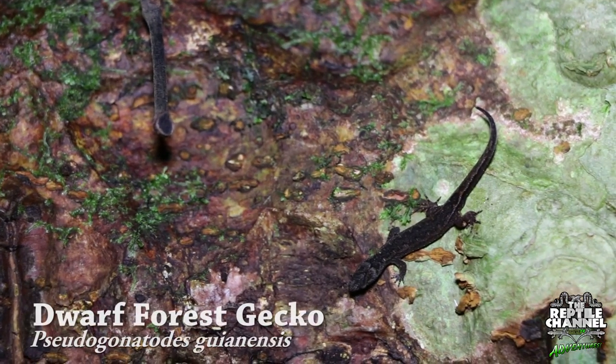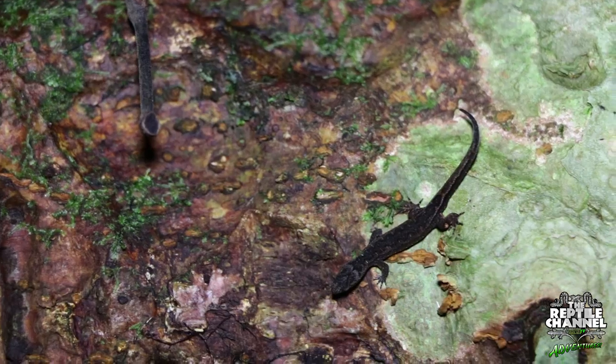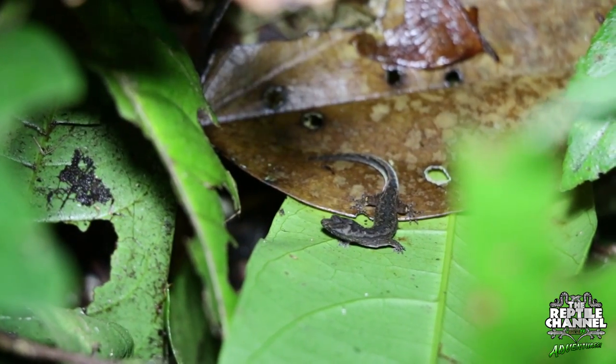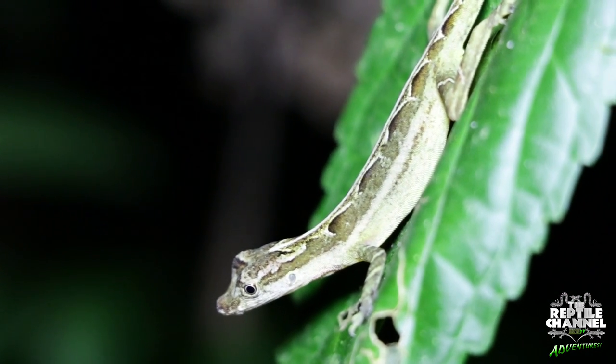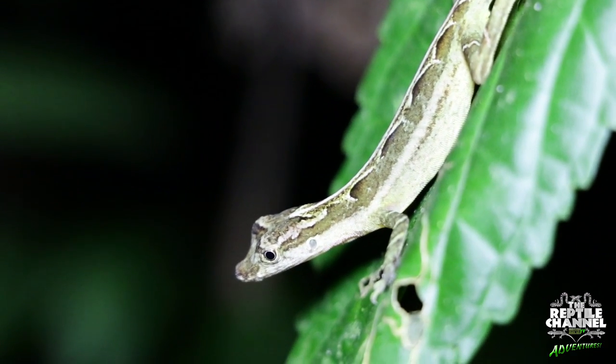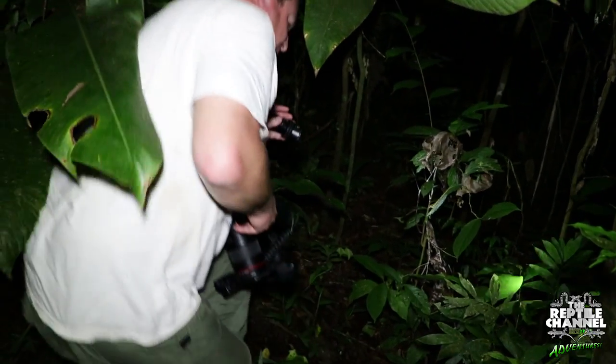These tiny geckos were almost impossible to spot at night. They are also known as clawed geckos or pygmy geckos, and while they are nocturnal, the forest anoles were not. We woke this one up as we passed by, and in the field I summed up this striking little anole: 'That is gorgeous. It's a nice one.'